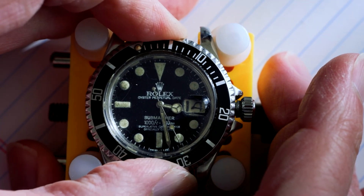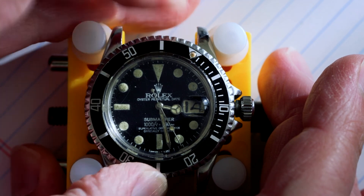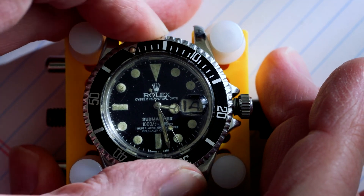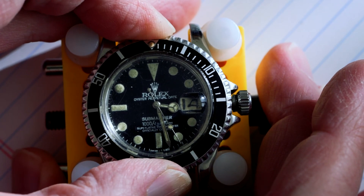I didn't realize these old guys had bidirectional bezels with no click to them. I just thought that was interesting and wanted to add that here at the end.